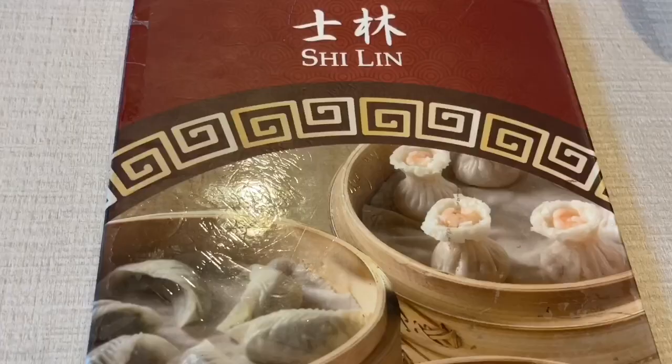Definitely the Shaolun Bao, which is the Taiwanese soupy dumpling, as well as stir-fried vegetables, shrimp fried rice, Hakau, and I think that's it. Ready for our meal, Alexandra? Yes. Alright, great.